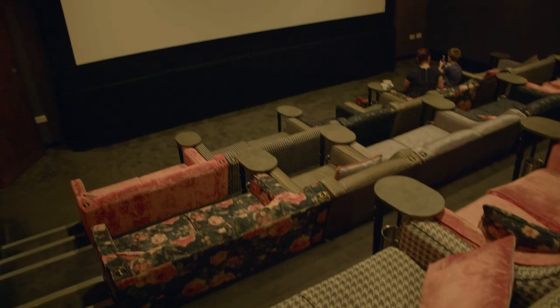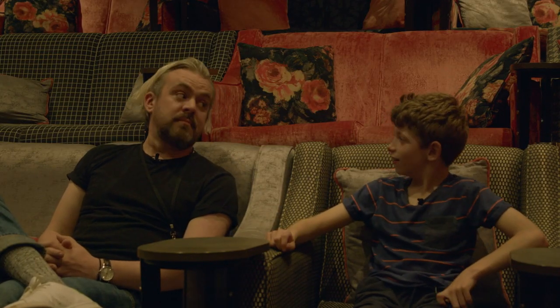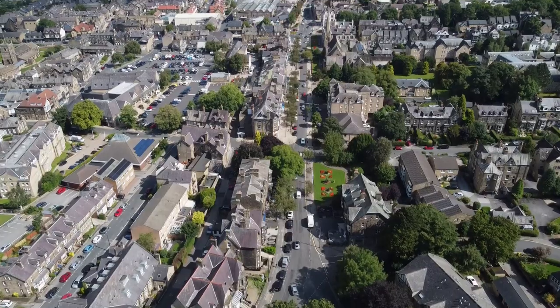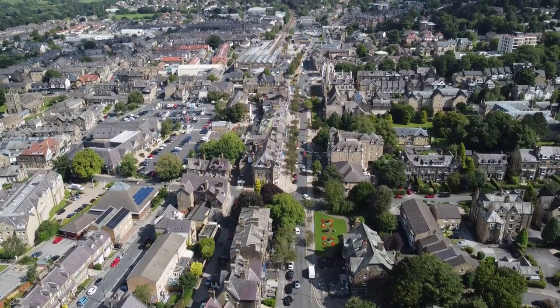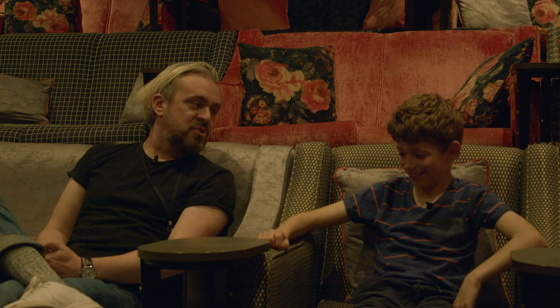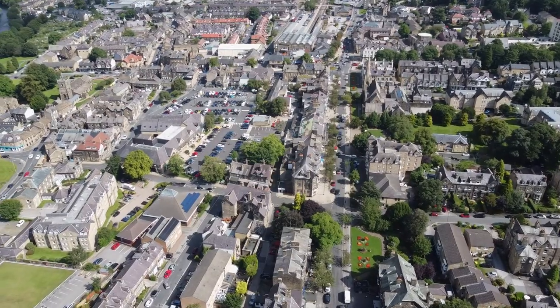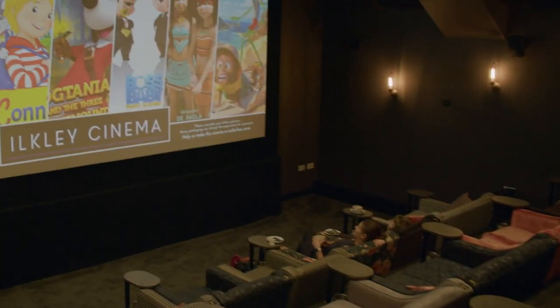This is the smaller of the two screens — the other one's not much bigger. It's one of the smallest cinemas in Europe! It's a lovely friendly town, not too big, not too small. It's lovely and it's got loads of lovely little independent shops and independent cafes. It's just got a really specific personality.